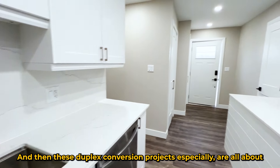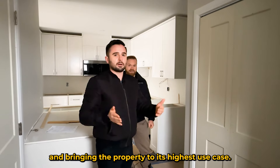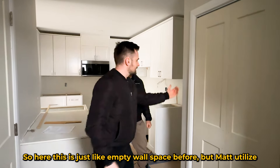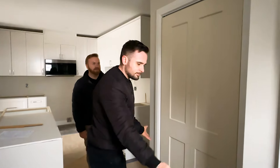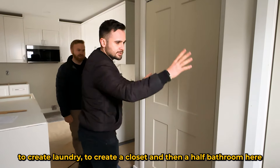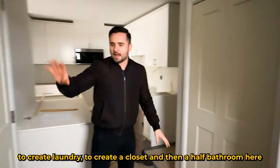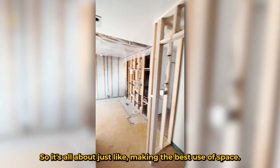These duplex conversion projects are all about creating the highest value and bringing the property to its highest use case. This was just empty wall space before, but Matt utilized what was wasted entryway space to create laundry, a closet, and a half-bathroom where it was just a stupid entrance to the basement before. It's all about making the best use of space.